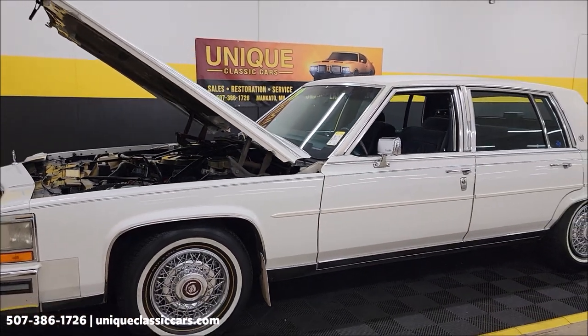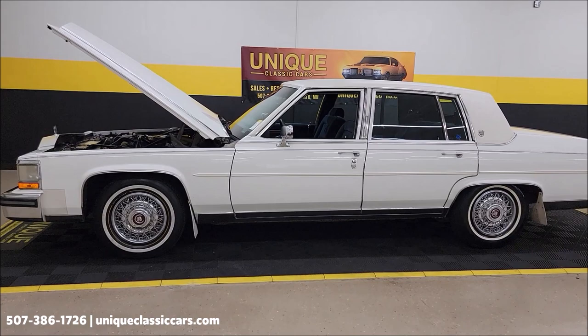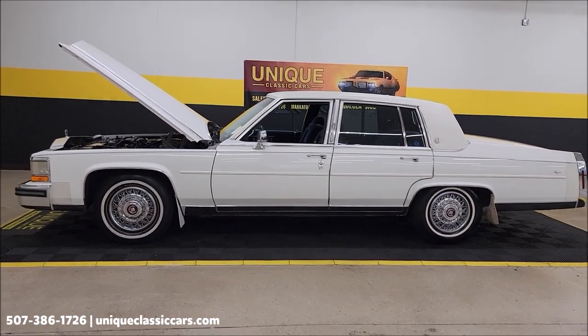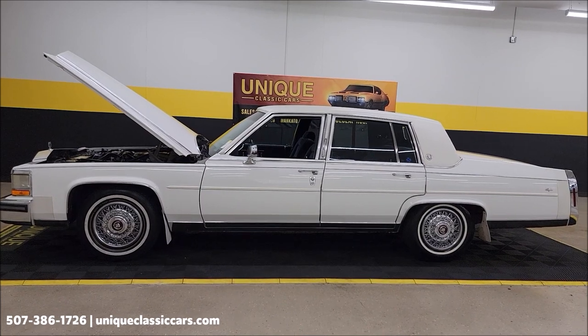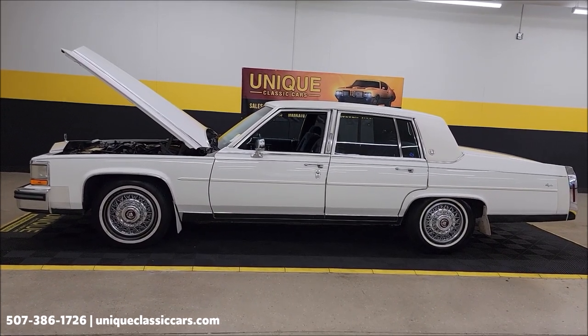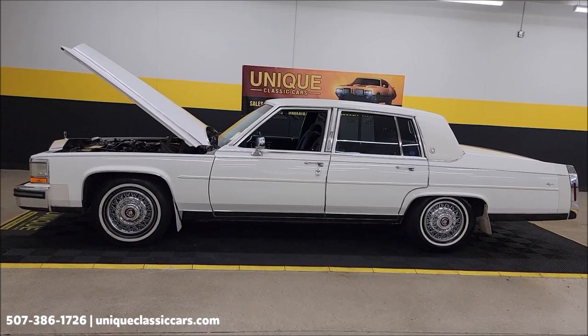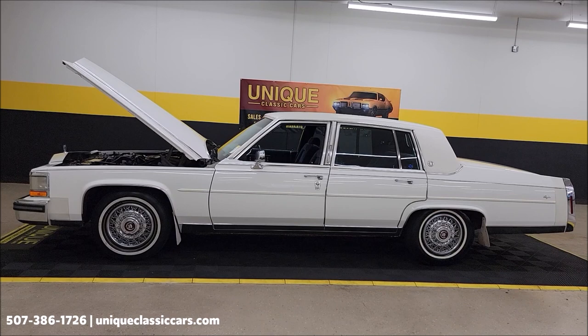1989 Cadillac — chrome, good-looking sedan. Remember it's going to come with that three-month, 500-mile warranty protection plan, may be extendable out to 10 years — consult with your sales associate, call them at 507-386-1726, uniqueclassiccars.com. Check out all those still pictures: trunk, undersides, interior, engine bay — take your time looking through them. We do consider trades; financing is available, and of course we can assist with transportation.